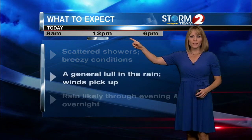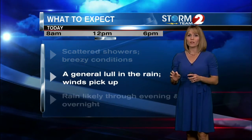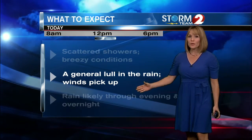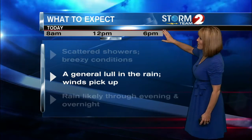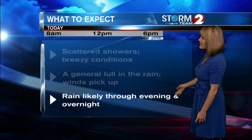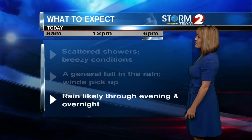As we go towards lunchtime, we'll see a general lull in the rain. There will still be some scattered showers, but coverage decreases. The winds are going to pick up through that time, and then by the time we get to the drive home around 6 o'clock this evening, rain is going to become likely. It's going to stick around through the evening and into the overnight hours as the winds stay up too.